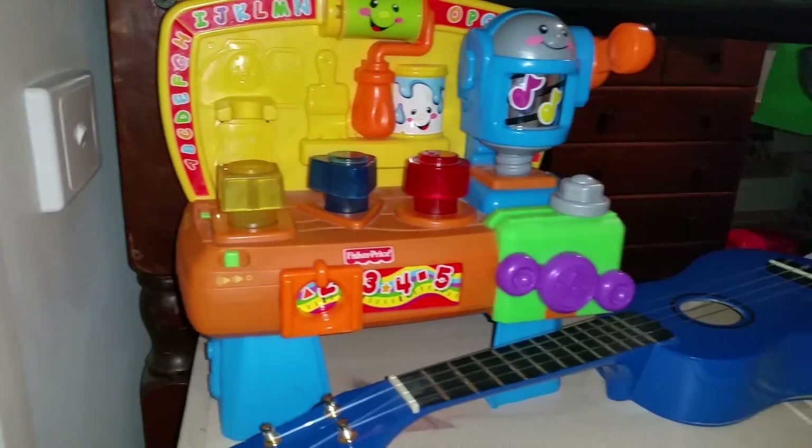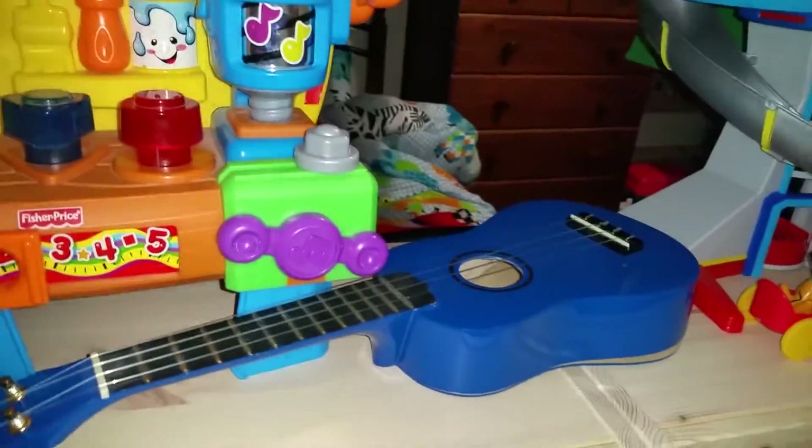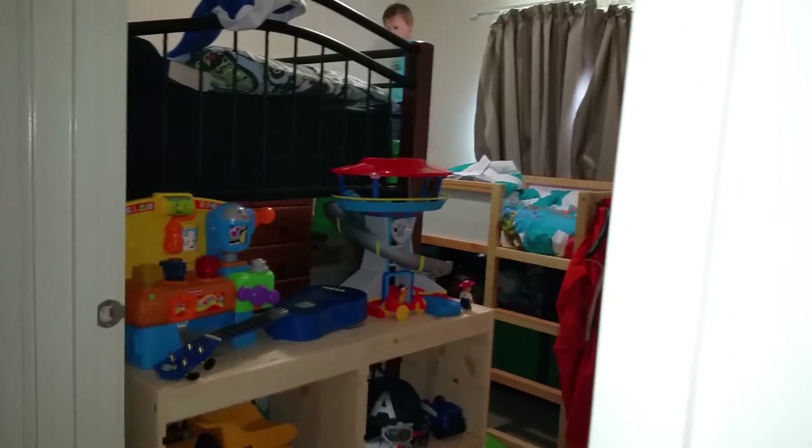These shelves are actually empty because I don't have anything to put in them yet. That area is for more toys. This spot is in between the girls' room and what we call the little boys' room.